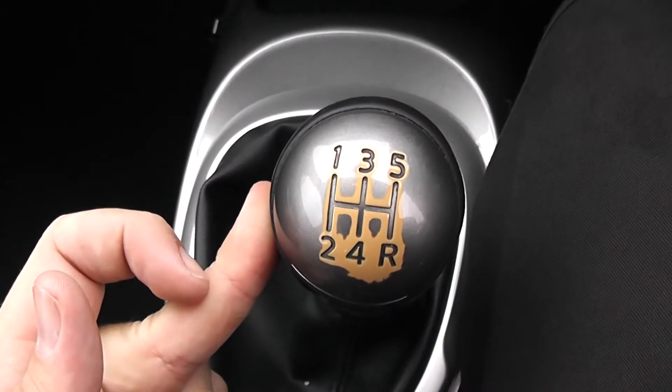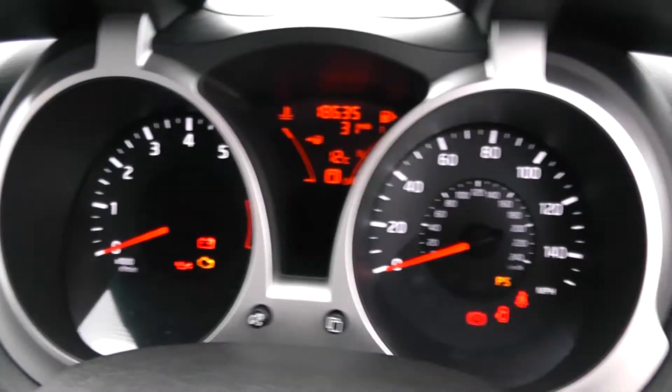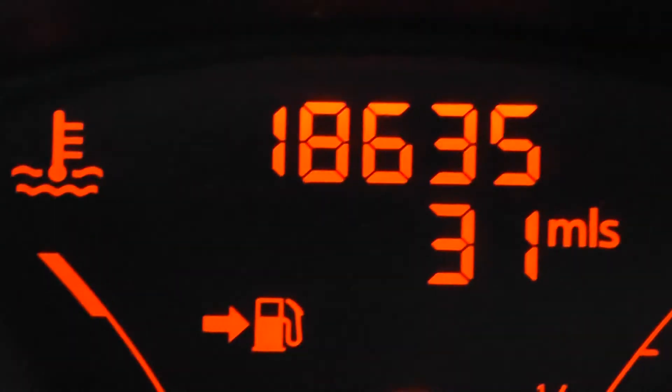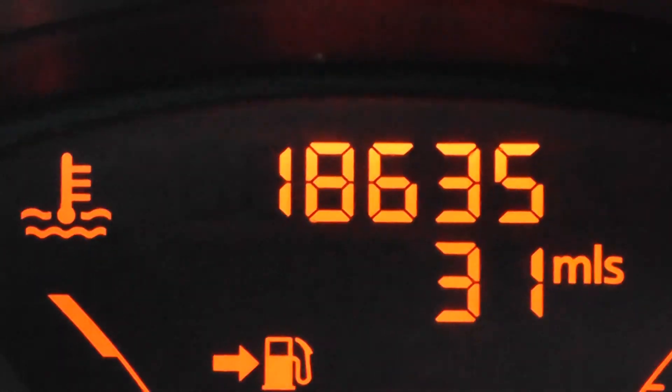As mentioned before, this is a manual vehicle with five forward gears, cup holders in the middle and storage at the back. Last but not least, on the main dash itself you have your revs to the left, miles per hour to the right hand side, and an electronic display in the centre. If I zoom in, you'll be able to see this vehicle has currently done 18,635 miles.